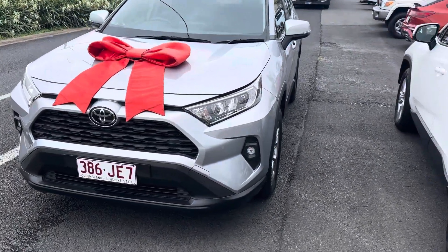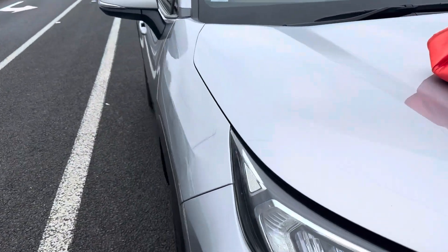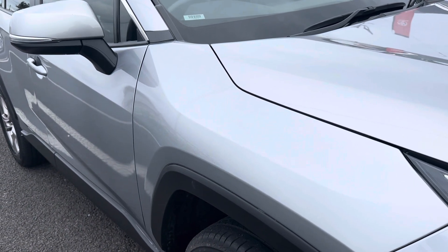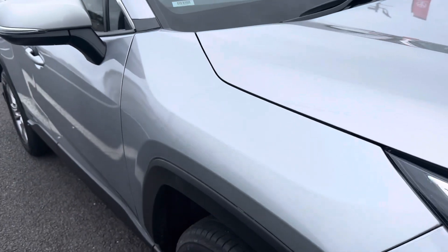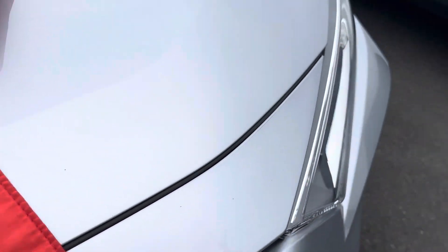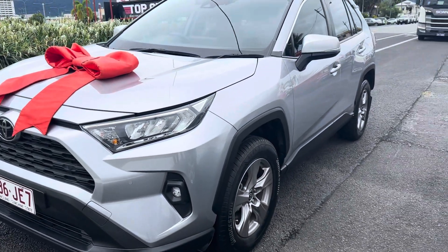I'm just going to go through the vehicle now. I know the key thing was there was a scratch on the side here. If you can recall the initial video that I gave you, as you can see our paint shop has done a beautiful job — definitely can't see any marks there. All of your touch-ups have been done, as you can see, all nice and sealed up ready to go.